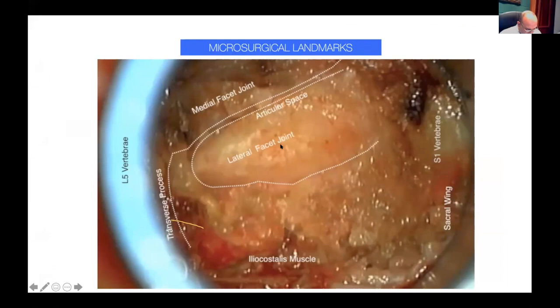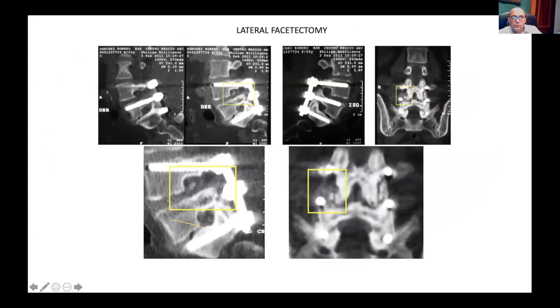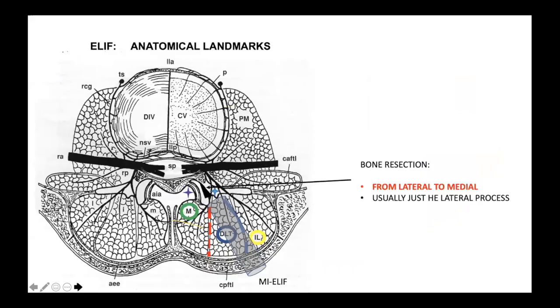The medial facet joint, lateral facet joint, iliocostalis muscle, sacral wing, one vertebra, and transverse process of L5 are all very easy to identify. It is also easy to define the cranial boundary to drill. Under the microscopic view, this is a usual image: the lateral facet, joint cleft, medial facet, and the tip and base of the lateral facet, as seen in this model. At the end, we do not need to resect the entire facet process — a partial or complete resection of the lateral facet is enough to place a cage inside the space.